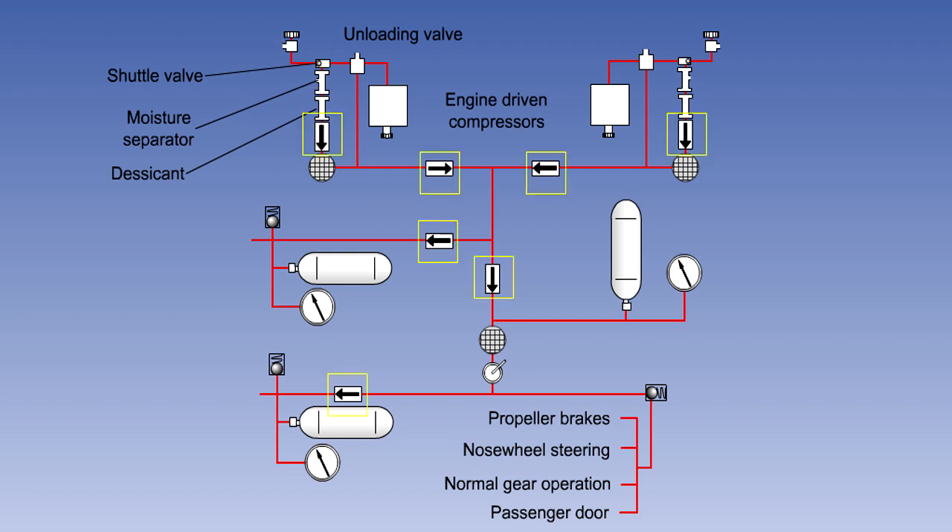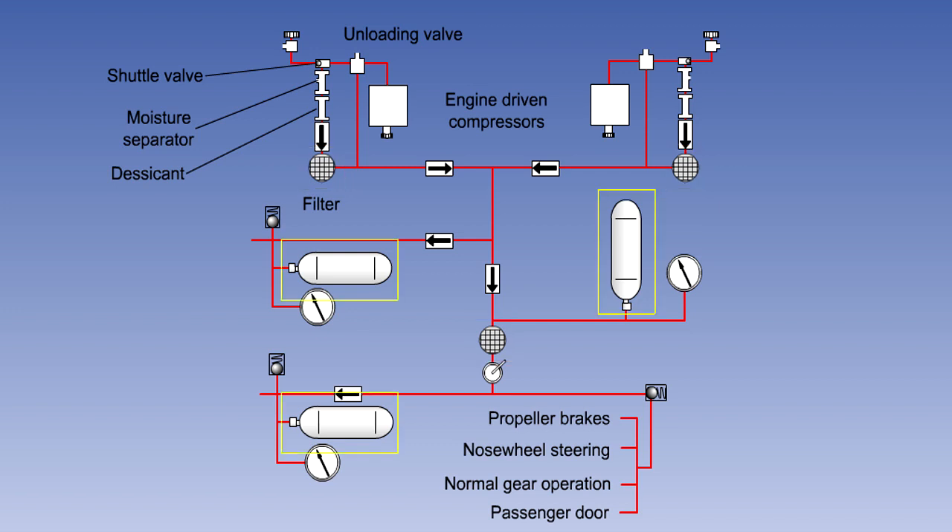There are a number of non-return valves in the system to prevent reverse flow of the air. Filters ensure that the air is clean before it enters the system. Three air bottles, which serve as both reservoirs and accumulators, are provided to store the high-pressure air ready for instant use.